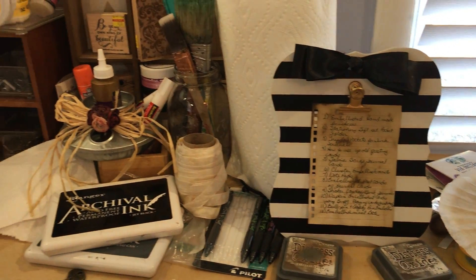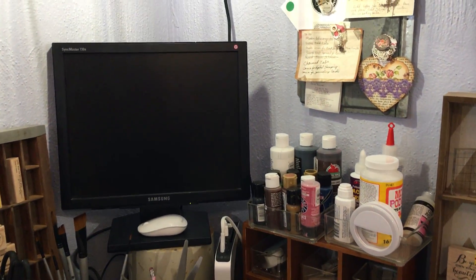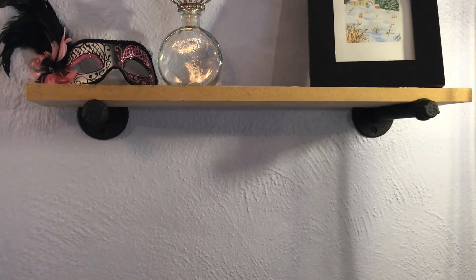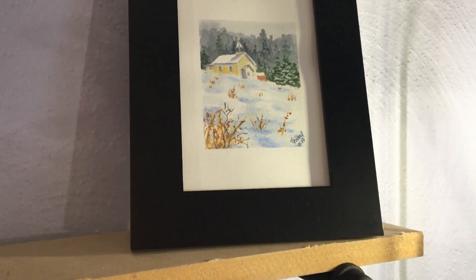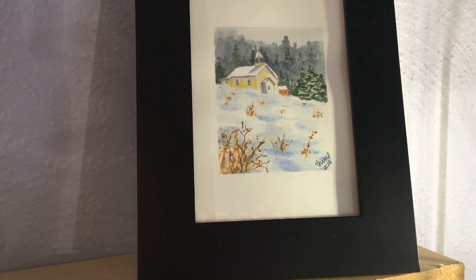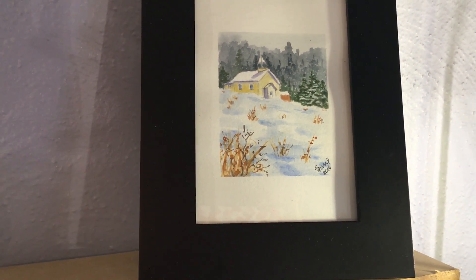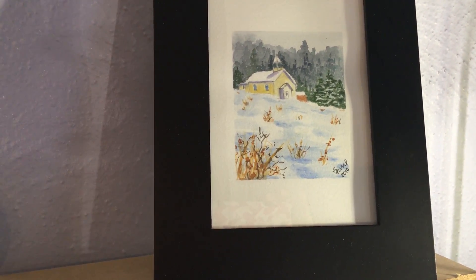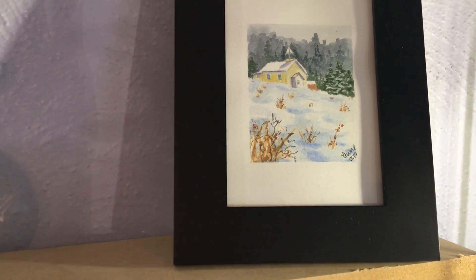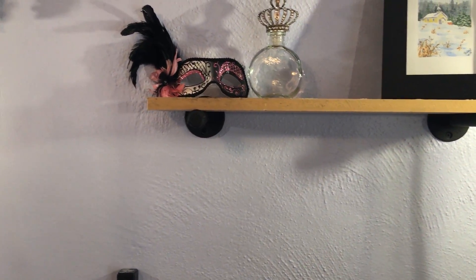My daughter gave me this fabulous clipboard — she said somebody gave it to her and it's not her style, but it's so my style. Panning back up slowly: I have all kinds of fabulous stuff, and then this is a shelf my husband made out of some of that pipe as well. Up on the right is a gorgeous watercolor made by Stacy — she's Florida Sandpaper on Instagram. I had posted a picture of our local schoolhouse up in the mountains and she made a watercolor of it and sent it to me. Now it has the perfect resting place on my shelf.